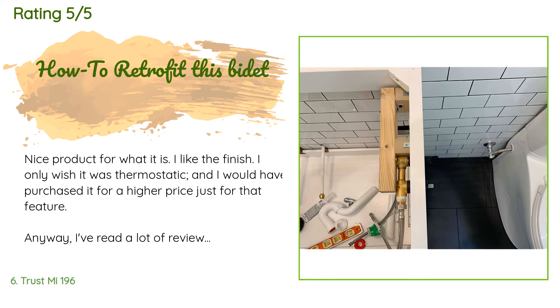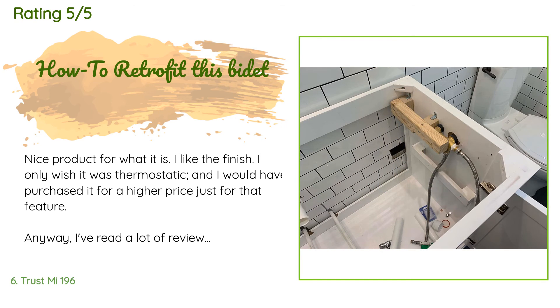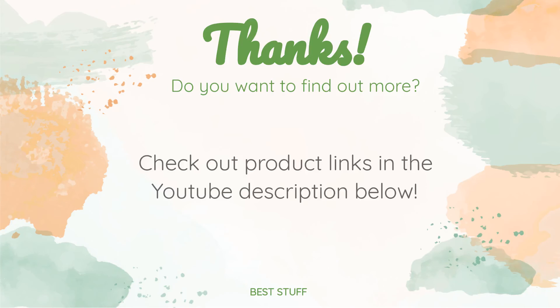A customer said: nice product for what it is, I like the finish. I only wish it were thermostatic — I would have purchased it for a higher price just for that feature. I've read a lot of reviews and most of the questions on Amazon before buying. This bidet can be installed both in a remodel/new construction and as a retrofit. In my case it was a remodel, but I opted to install it in a way that works for retrofitting, so I can replace it in the future if it fails or leaks.